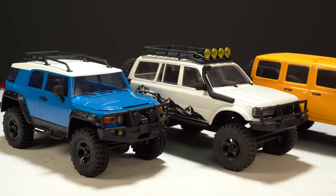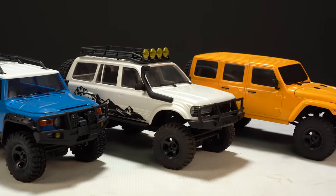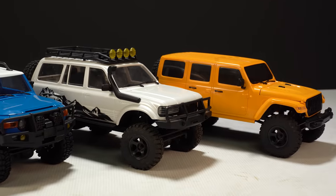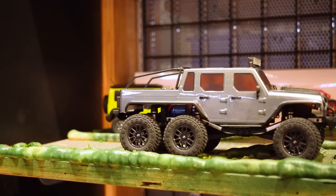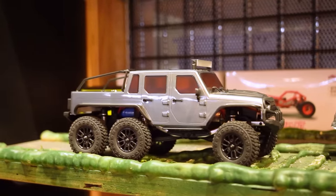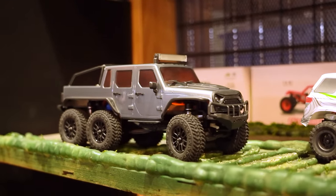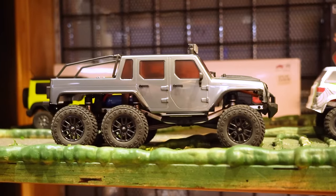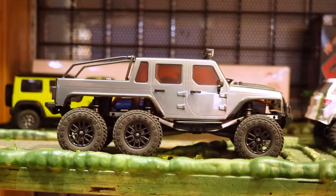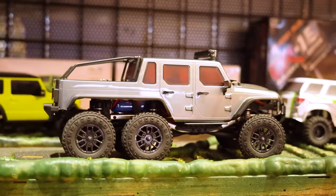All the EZ RC crawlers come assembled and ready to go out of the box, and cost about $140, requiring only three AA batteries. Before we get to the number one car, we have to mention the seriously cool 6x6 crawlers from Panda Hobby. These 1/18th scale trucks come in a few different flavors, but they all feature three solid axles and a 6x6 drive, coming fully ready to go including everything for $140.